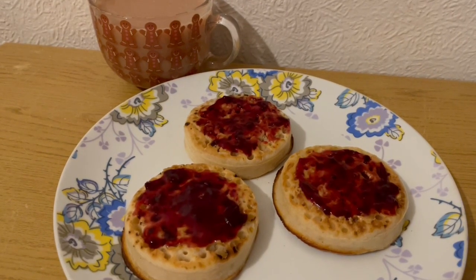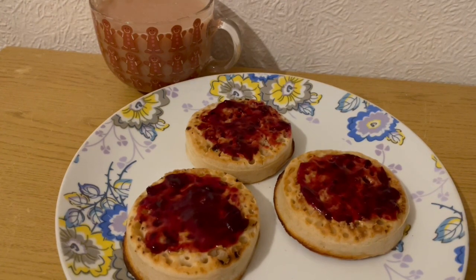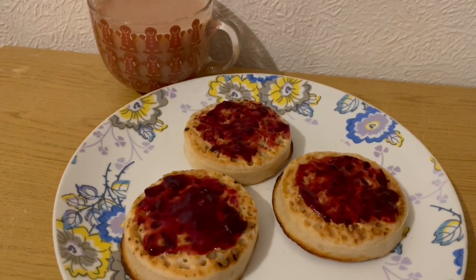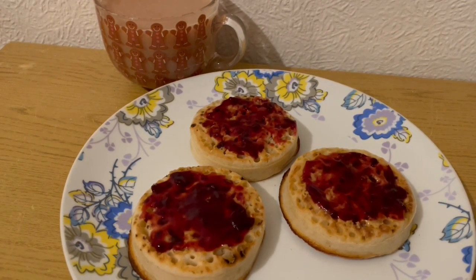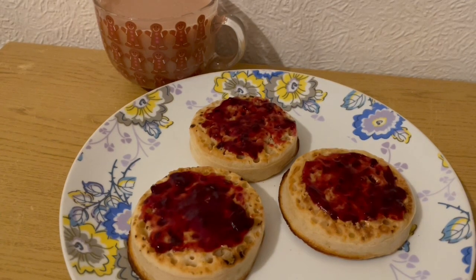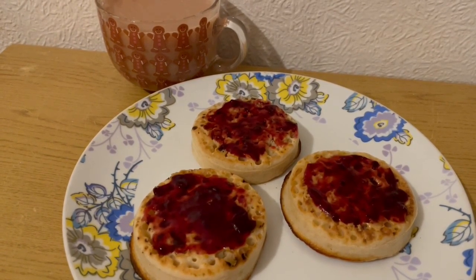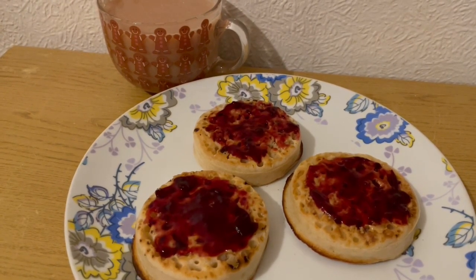I had some crumpets last night and I really enjoyed them so I'm having some again tonight. This is my tea for 413 calories. I've got some milk in my tea which is 17 calories, three Asda sourdough crumpets which are 316 calories, a little bit of peanut butter for 74 calories, and some skinny Fussell's blackcurrant jam at 6 calories. So that is my tea for 413.